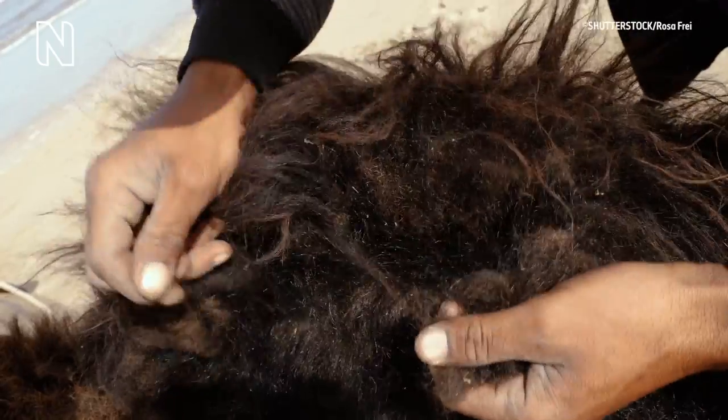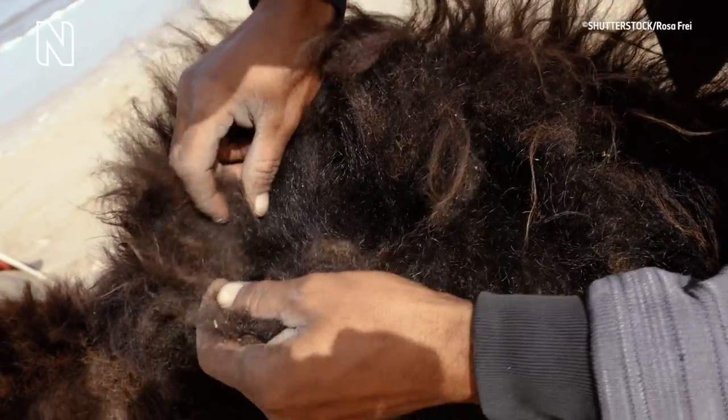They also have thick fur, which prevents them from getting sunburned and also helps them keep cool. Some camels also have a thick layer of insulating fur that they shed in the summer months.